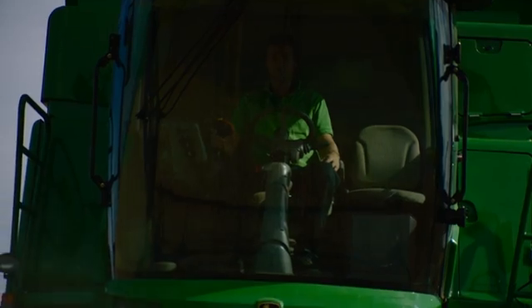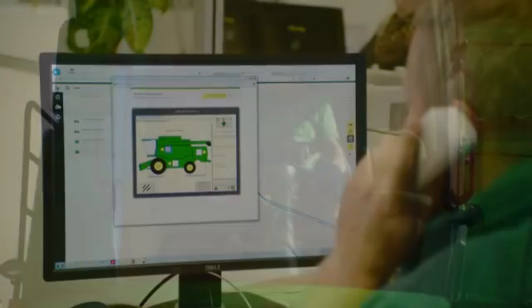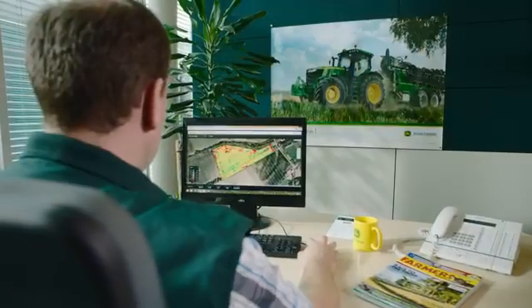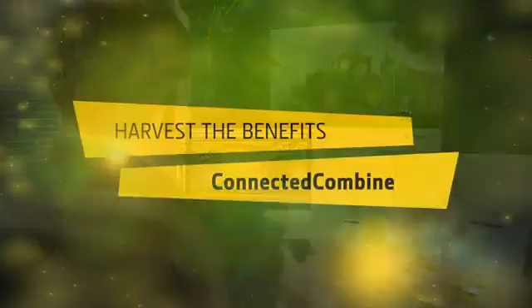Automatic steering, interactive combine harvester settings, remote display access, service advisor remote and wireless data transfer. We call this the connected combine.